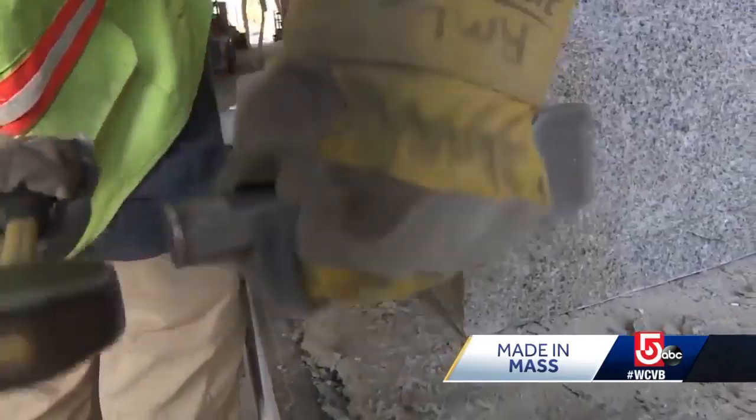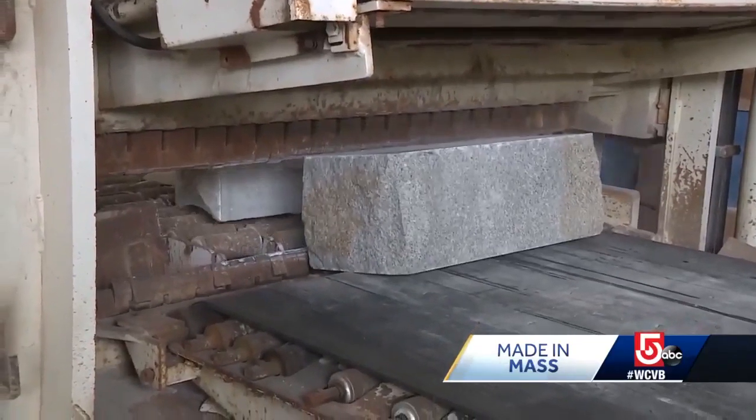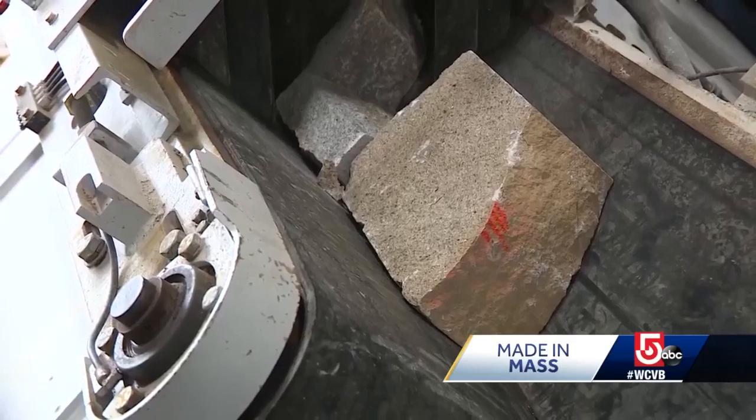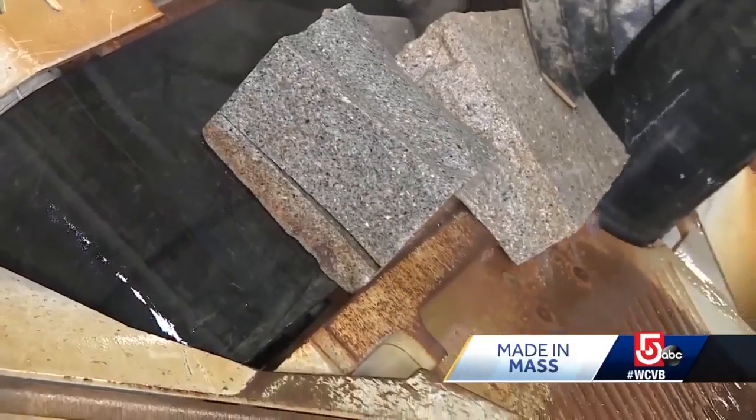Jim says on the surface, it may seem like a business that simply bangs rocks all day. But if you dig deeper, he says, there is a real beauty in the daily discovery. It's always very interesting for me to see what's coming out of the quarry.